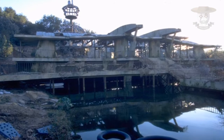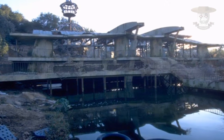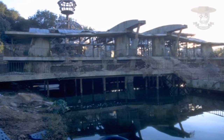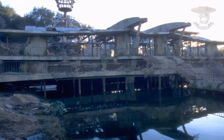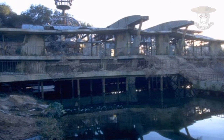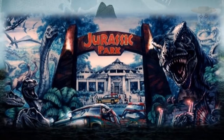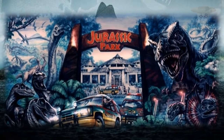El Centro de Operaciones es una estructura grande y rectangular situada al fondo del pueblo. Vio las actividades del día a día y las comunicaciones con el continente, cuando el pueblo estaba todavía en funcionamiento y habitado por los trabajadores. Un helipuerto está situado en la azotea donde recibían al personal. En la entrada del centro se encuentra un mural que representa una versión futura de lo que sería Jurassic Park.